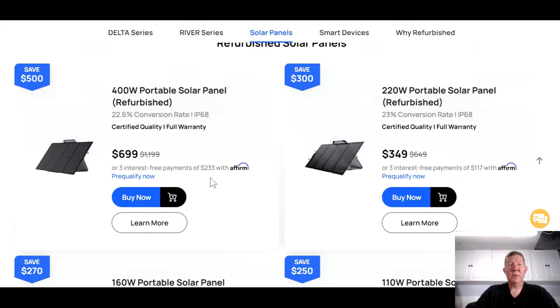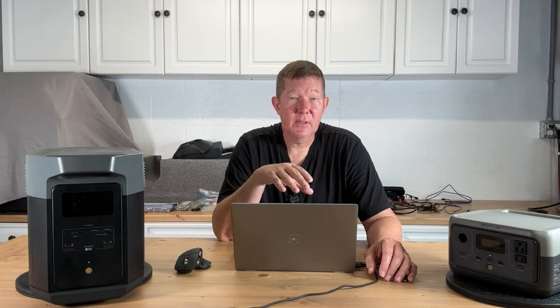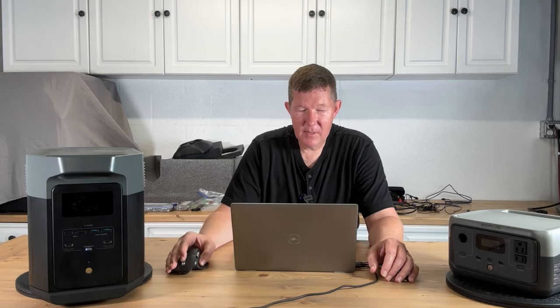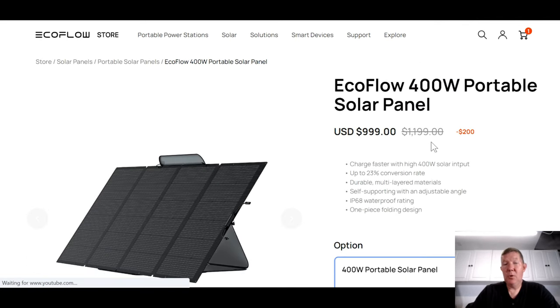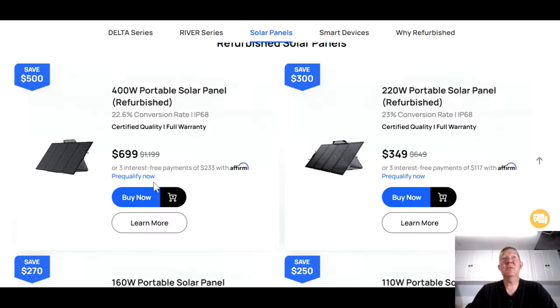Let's take a quick look at solar panels. I actually purchased the refurbished 400-watt solar panel myself, and I'm telling you right now I haven't had any trouble out of it — it's worked perfectly fine, no sign of wear, scratches, or any kind of damage at all. It works great and I got it at a significant discount. On the main website, the 400-watt panel sells for almost $1,200 but is on sale for $999. Over on the refurbished page, you can get one for $700 — that's a $300 savings off of the sale price.